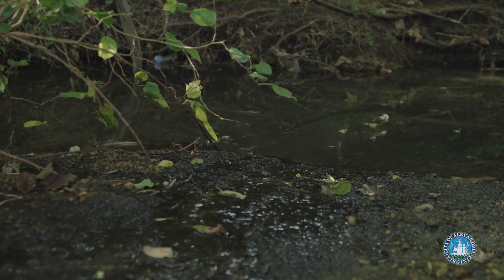When stormwater runs across hard surfaces or impervious areas, it can pick up pollutants. This water goes straight to our storm drain system, which leads to our local streams, the Potomac River, and eventually the Chesapeake Bay.